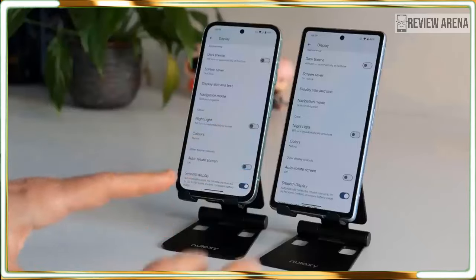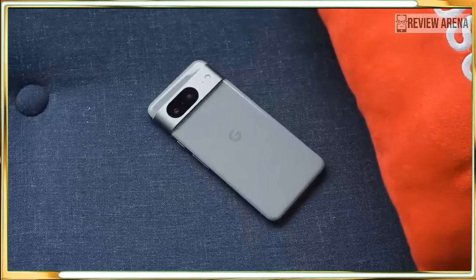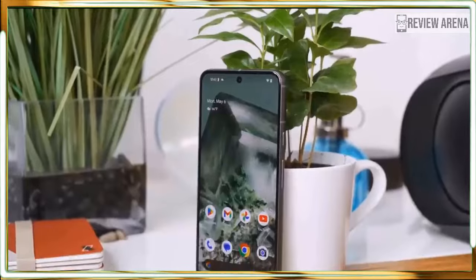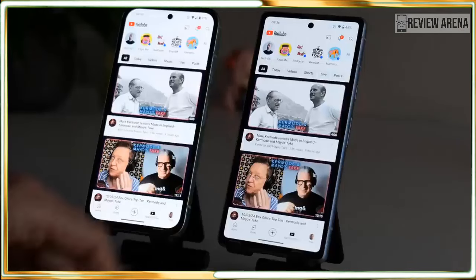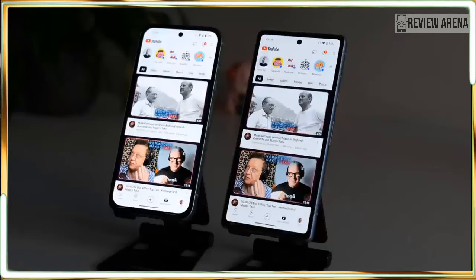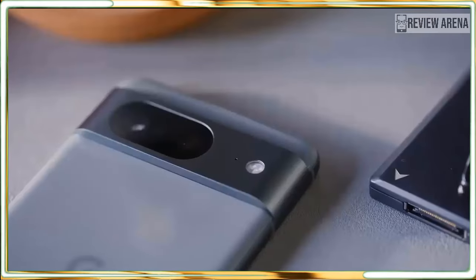Don't wait — the Pixel 8a is worth buying now. In the past I recommended waiting for a sale, but this feels like a phone that performs above its price range, so there is no reason to wait if you want one now. For the same price, you can get a OnePlus 12R, and while there is much to recommend about that phone, I think most people should stick with the Pixel 8a.